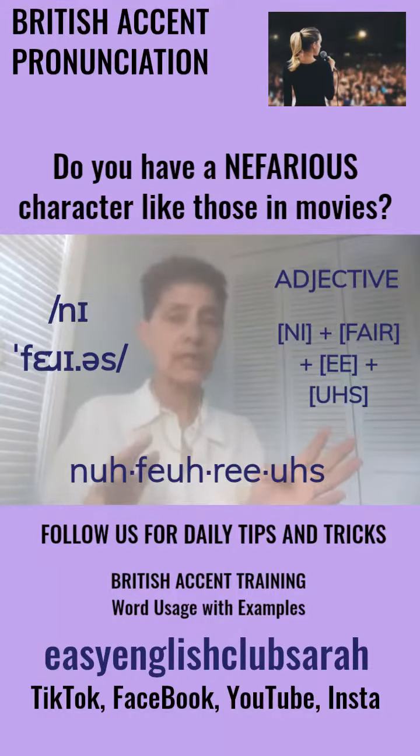There you go, my lovelies. When you know bunches of advanced vocabulary words, you can get your message across that much clearer and let people know exactly what it is you're trying to tell them. Alright, my lovelies — see you next time. Bye.